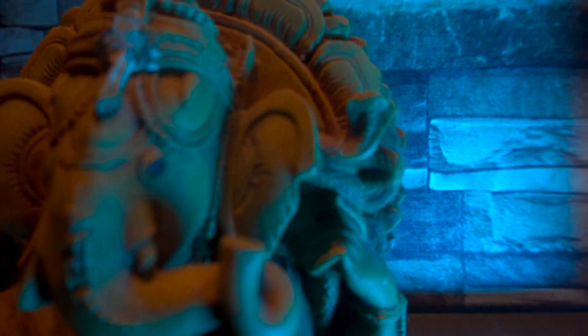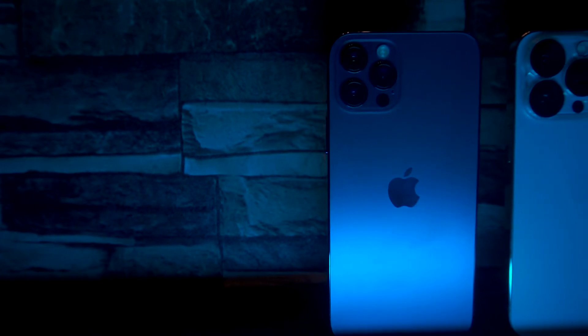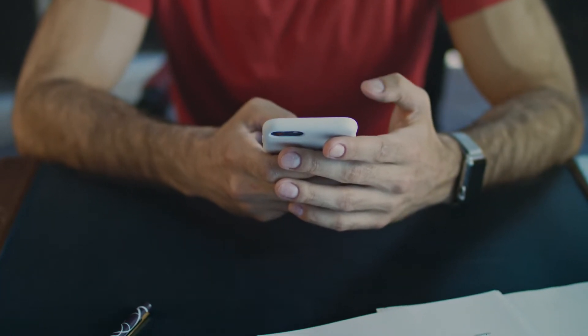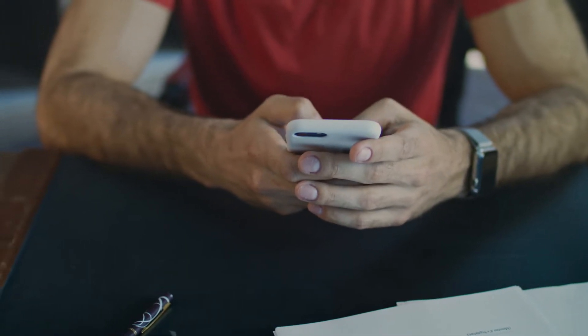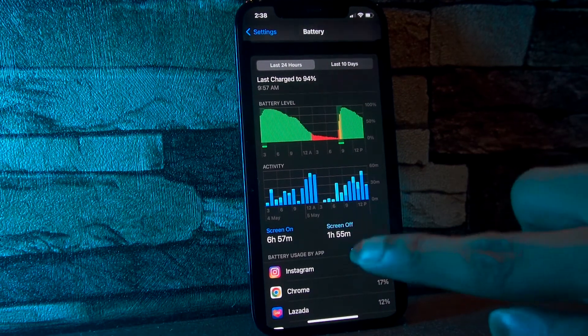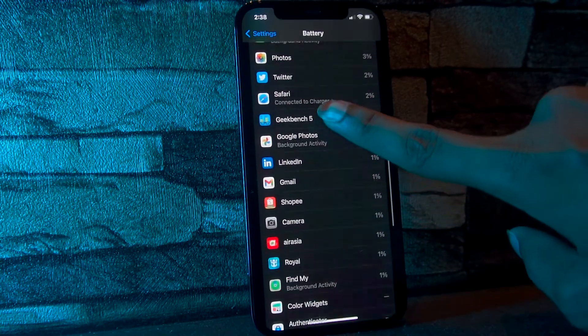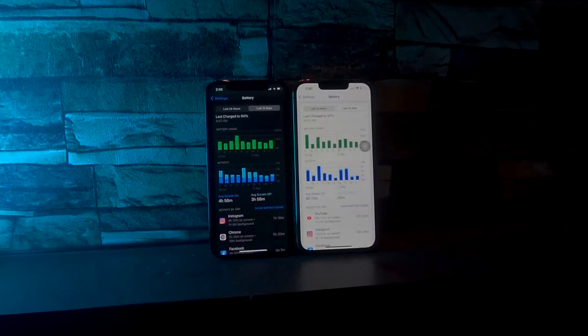Let's talk about battery life. Since the iPhone 13 Pro has a better battery, it outperforms the iPhone 12 Pro. Using the phone for a whole day, at the end of the day the iPhone 13 Pro still has around 30–40% battery remaining, whereas the iPhone 12 Pro drops to less than 14%.